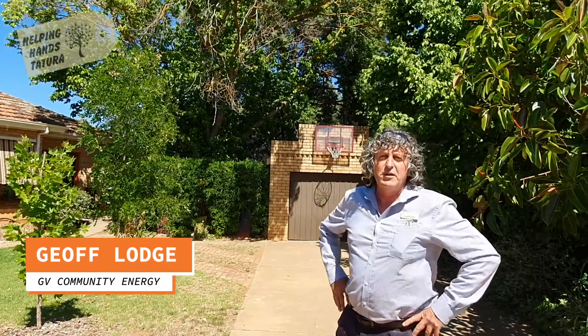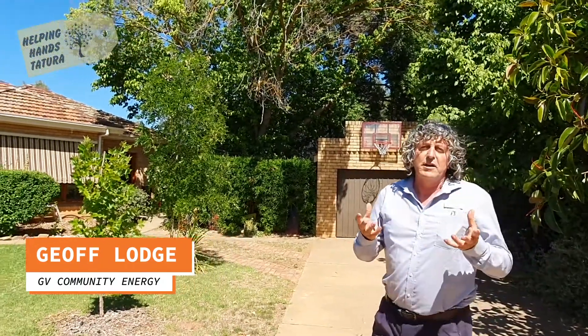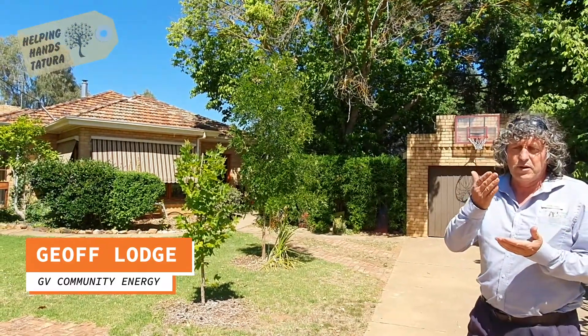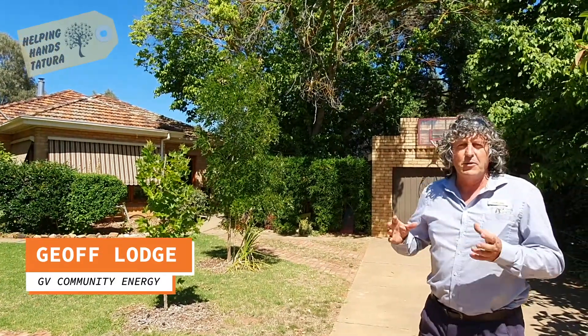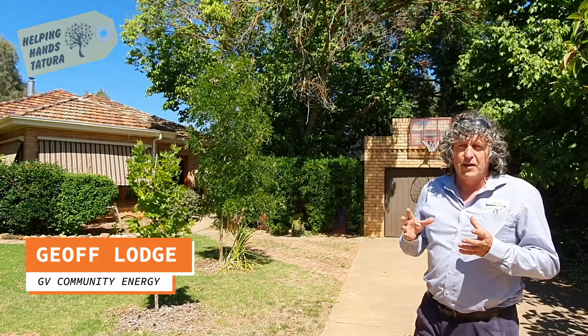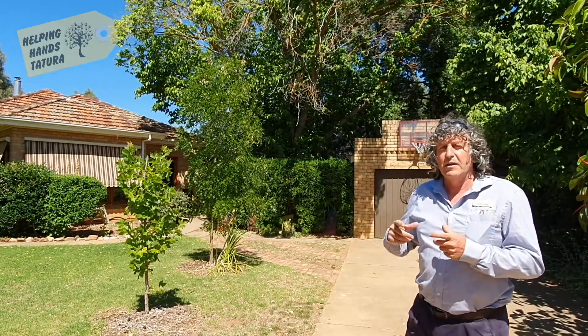Today I'm going to do a home energy assessment. I'm going to walk through this place and look at some key attributes of where we can reduce artificial heating and artificial cooling, reduce the energy costs to make this house comfortable, and reduce their carbon footprint living in this building.